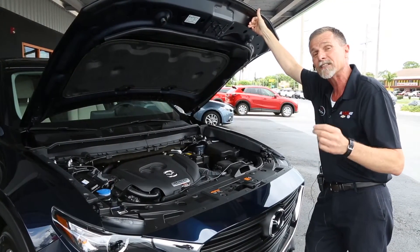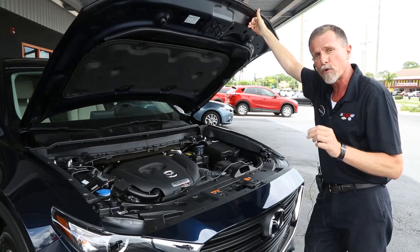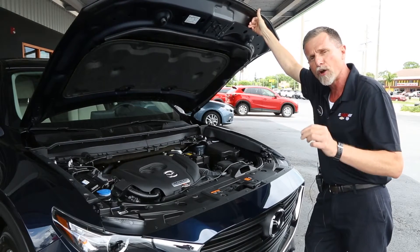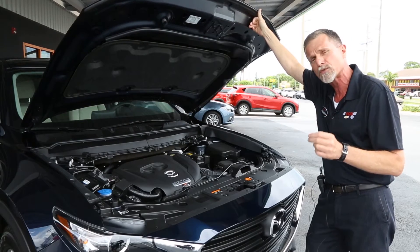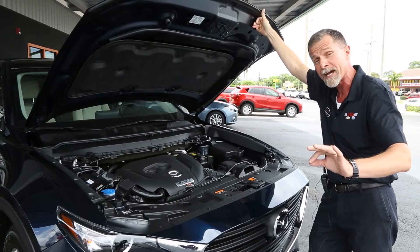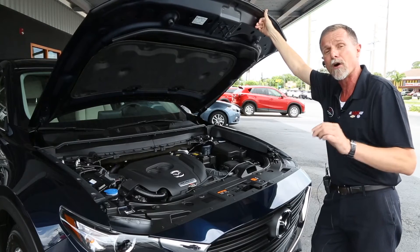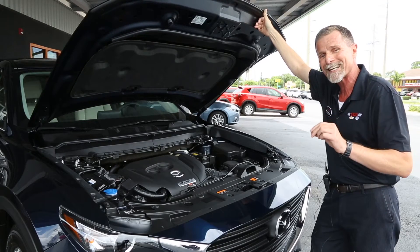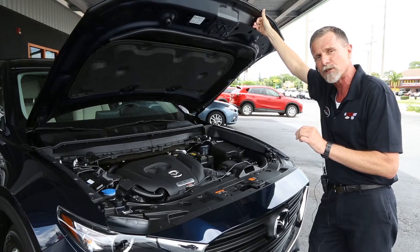Here we have the new Skyactiv-T turbocharged engine. Folks, this is a 2.5-liter four-cylinder engine, 310 foot-pounds of torque. Torque is what you feel in the seat of your pants when you hit the go pedal. 227 horsepower on regular gas, or 250 horsepower on premium fuel. Torque does not change either way. The power and pull from this motor is absolutely phenomenal.